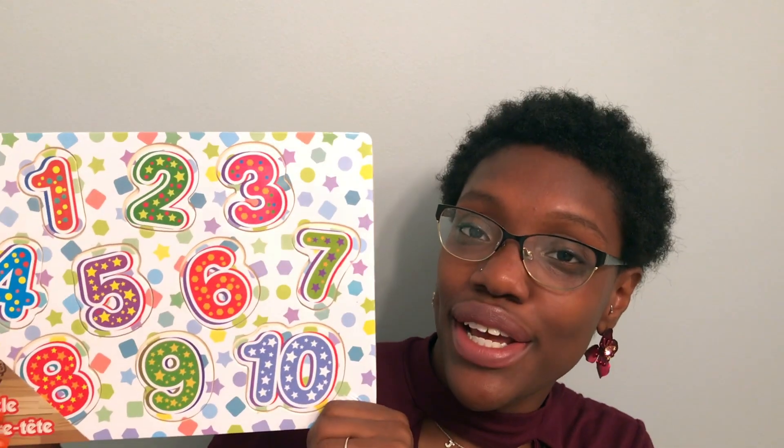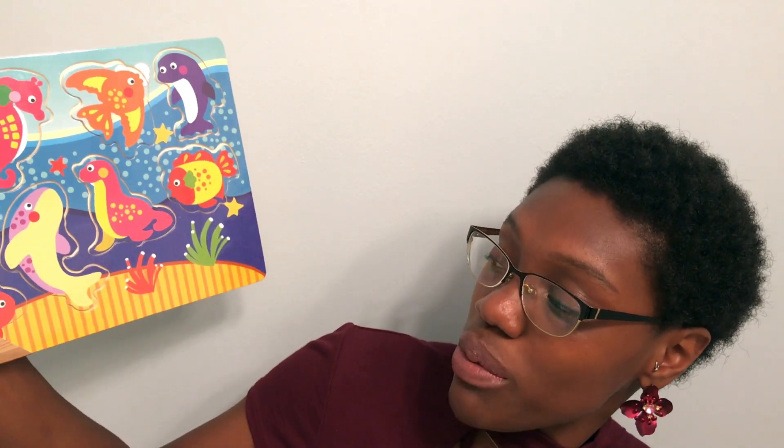And I got him some puzzles so we can continue working on our dexterity and fine motor skills. Of course I also cannot pass up an opportunity to buy something educational, so I got the number puzzles as well as some more animal puzzles.